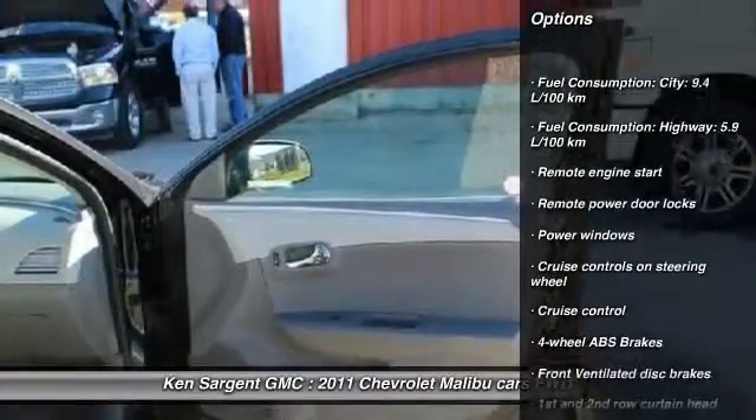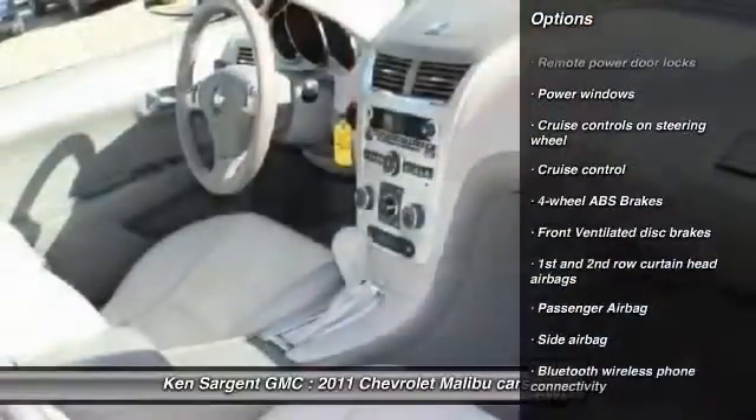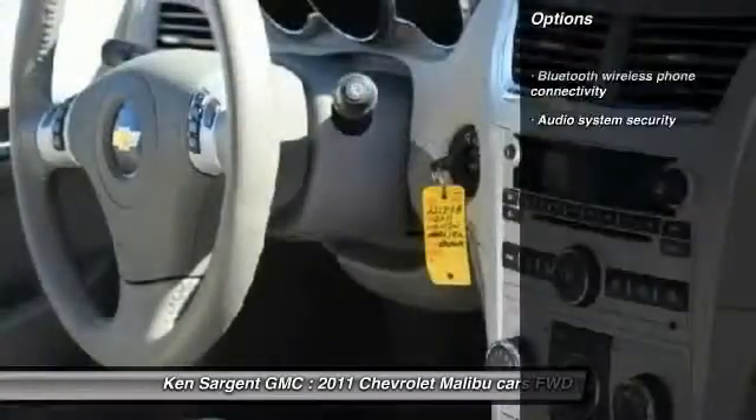Remote engine start, Bluetooth, cruise control, remote power door locks, power windows, passenger airbag.